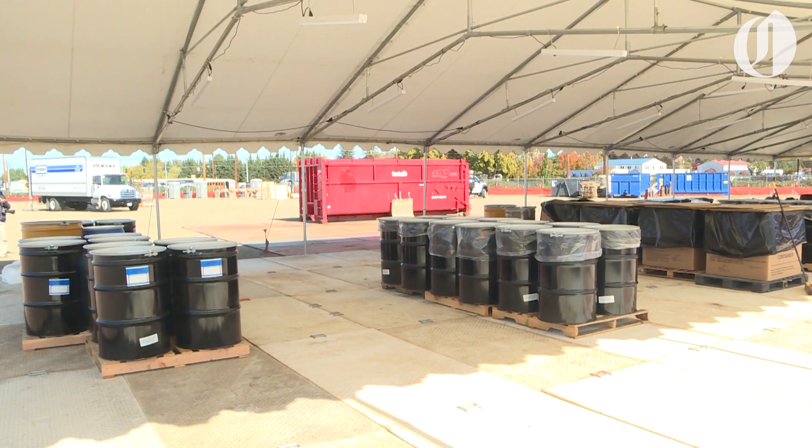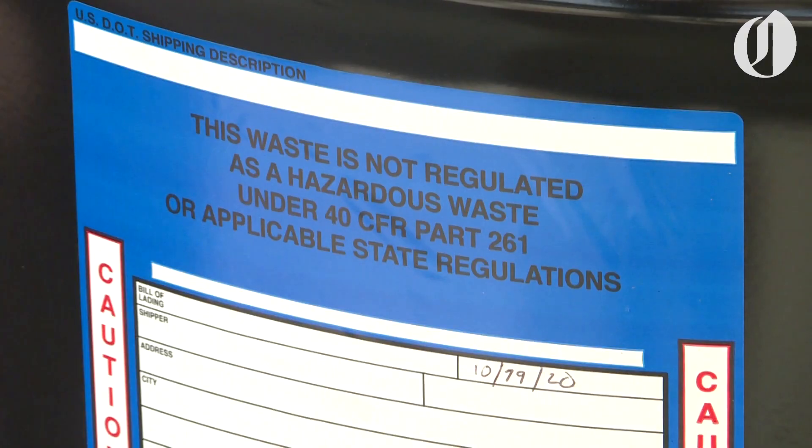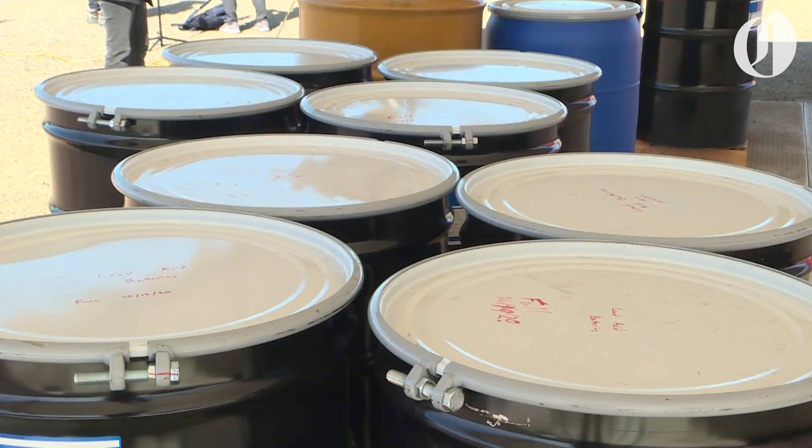This is our as-is material temporary staging area. Here is where we pull material that we've collected in the residences or neighborhoods. We bring them back here, consolidate them, and bulk them because we have like materials.